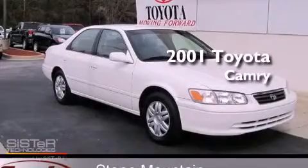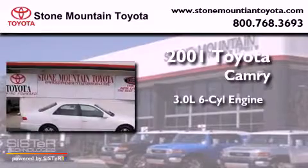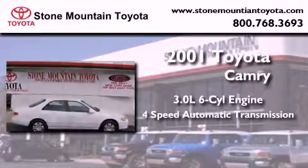This is a 2001 Toyota Camry. It has a 3.0-liter six-cylinder engine and a four-speed automatic transmission.